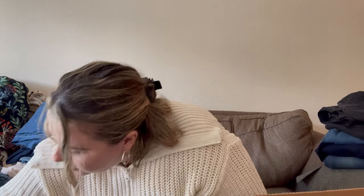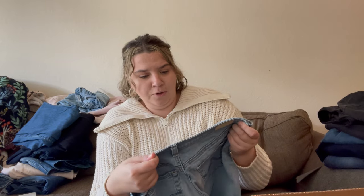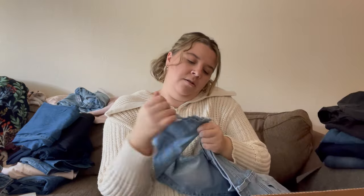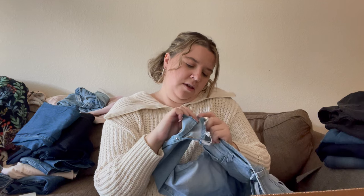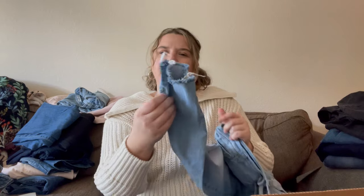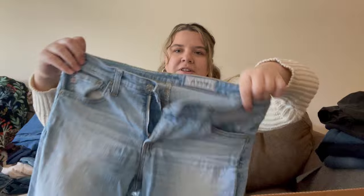These are AG — Adriano Goldschmied — the Legging Ankle super skinny. I might list these. They kind of seem like they might have been cut, but they also have a slit and a rivet, so maybe not. They're a light wash from AG. They do have some pulling in the front but we'll see — I can't say no to everything.